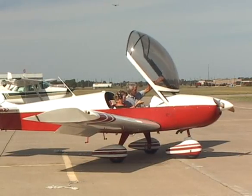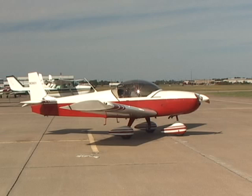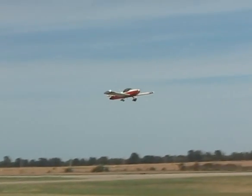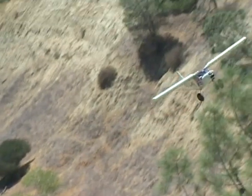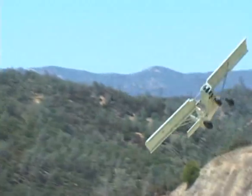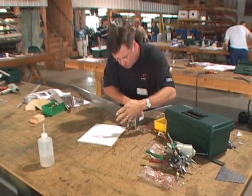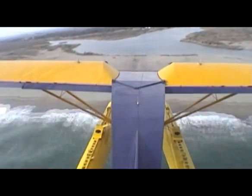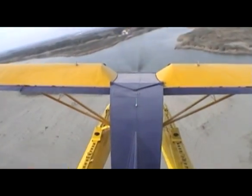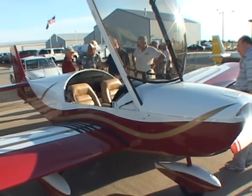All over the world, pilots are experiencing the thrill of climbing into the cockpit, firing up the engine and taking off into the wild blue yonder in an airplane they have built themselves. The kit planes available from Zenith Aircraft Company, offering incredible performance, are easy to build and are surprisingly affordable. Zenith Aircraft Company has put owning and flying a brand new airplane within the reach of many pilots who might otherwise have given up on their dreams.